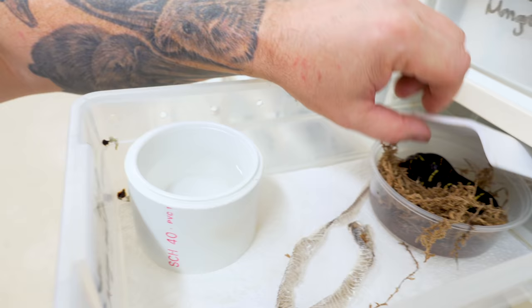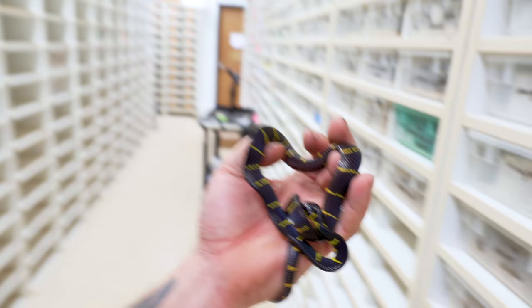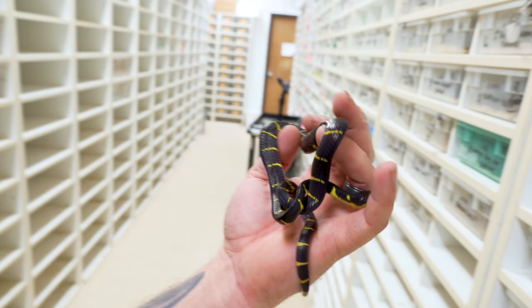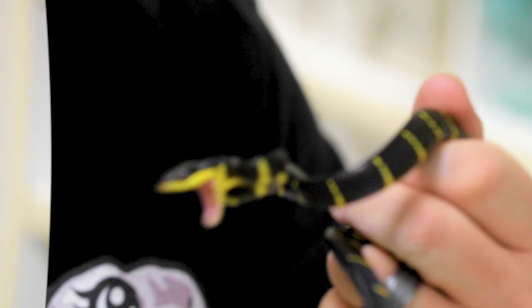Oh, this one's got a little shed right here — that is awesome! Remember the purple one we hatched out a while ago that was actually siblings to this clutch? Unfortunately, it just didn't make it. It was really weak as soon as it was born, didn't start eating, and we did the best we possibly could. We don't know if it was T-positive or maybe just a congenital issue where it hatched out unhealthy with a little lack of pigment. We'll breed that same pair again this year and hopefully maybe we can prove that out.